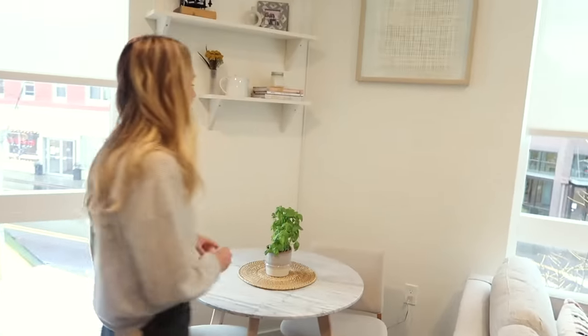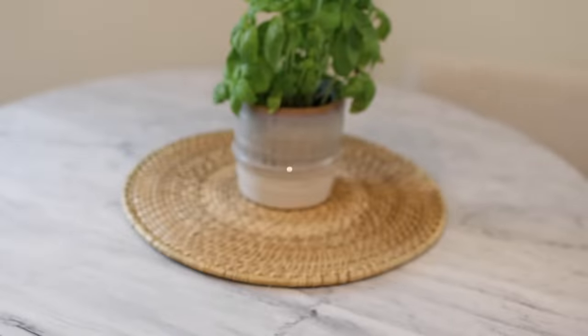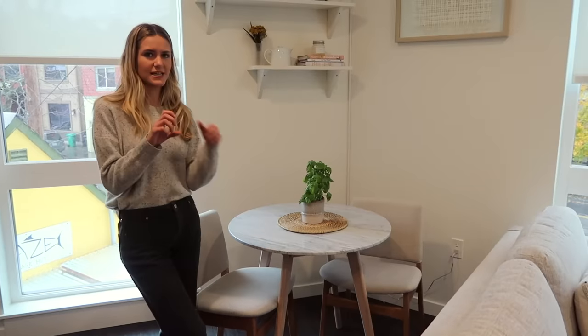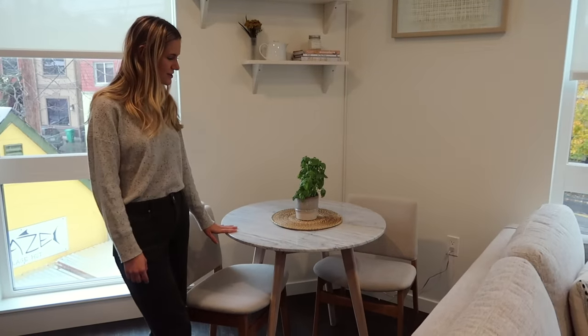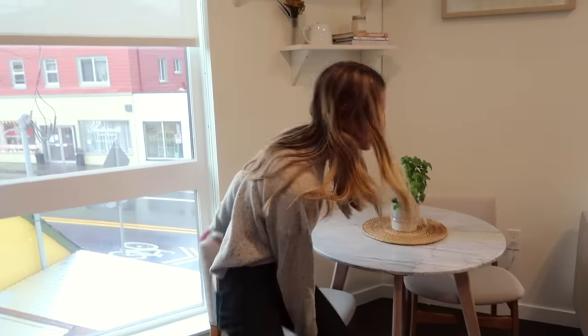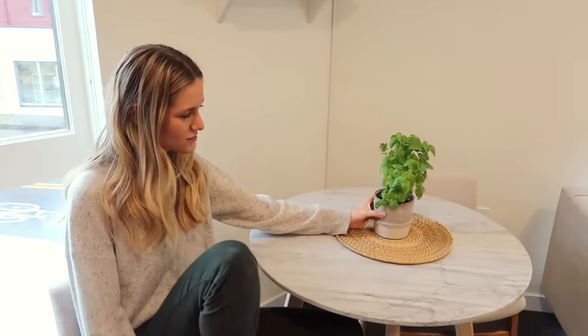I really wanted a dining place to sit and eat, and it was so hard to find something small. This is the Mara café table — it's got a real marble slab on top so this thing is heavy and really amazing quality. That's what I love about all of the Article stuff: very high quality for an affordable price. It's got nice little oak legs, and there's a cool feature where you can twist the bottom cap to level the table — which is great because my building slopes slightly. These are the Nosh dining chairs. I love how comfortable they are — the padded back and bottom is super nice.